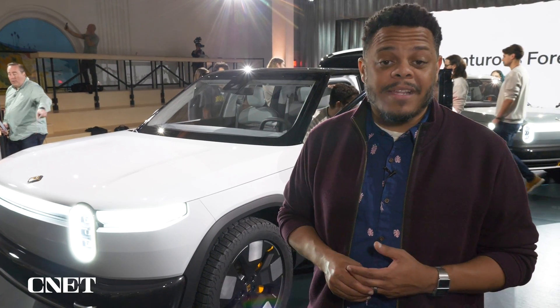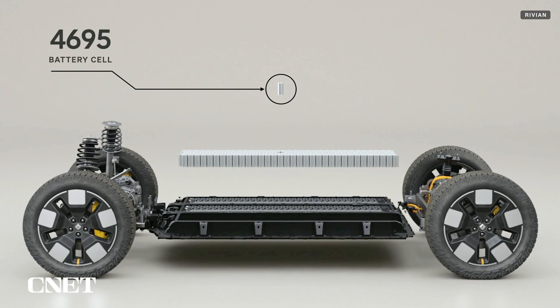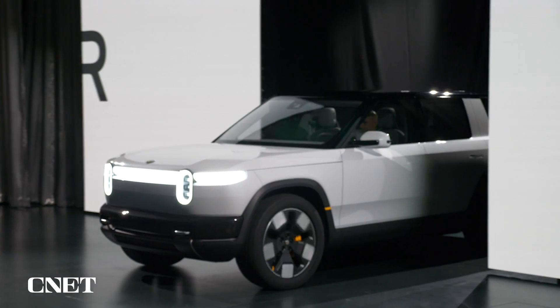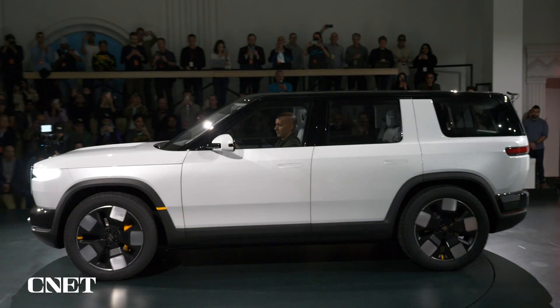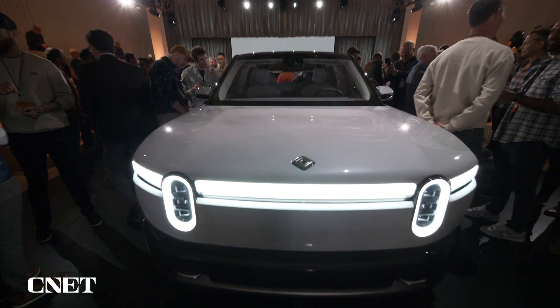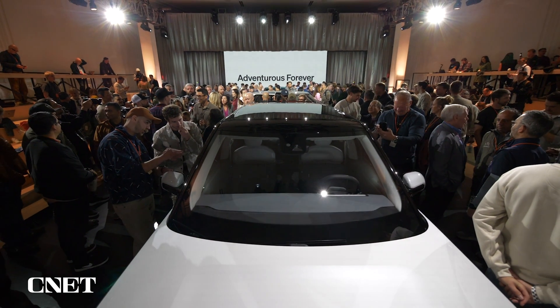Before you go thinking this is just a scaled version of the R1S, the R2 platform underneath is new and built around a new battery pack with girthier cells. Rivian tells us that across all configurations — single, double, and triple motor — you can expect over 300 miles of range. The triple motor version, with one motor in the front and two in the back, can even do a zero to 60 sprint in under three seconds.